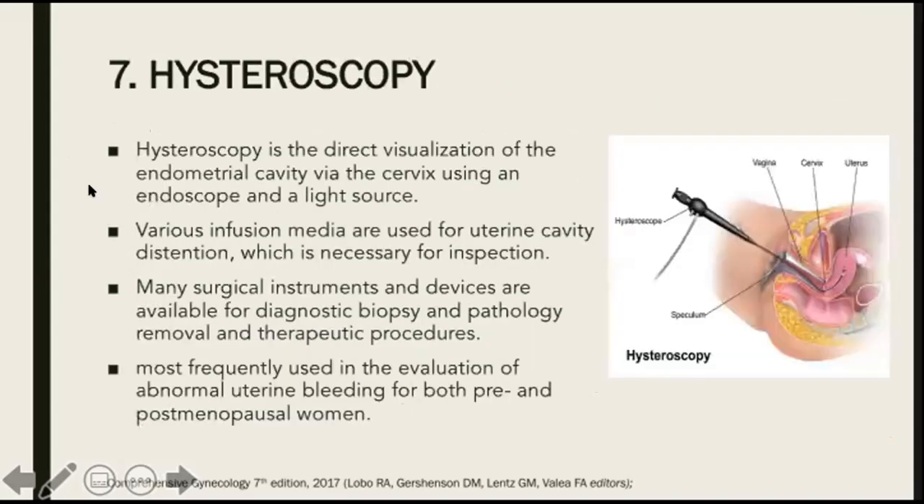Next, we have hysteroscopy. Hysteroscopy is the direct visualization of the endometrial cavity via the cervix using an endoscope and a light source. Various infusion media are used for uterine cavity distension, which is necessary for inspection. Many surgical instruments and devices are available for diagnostic biopsy, pathology removal, and therapeutic procedures. This is the most frequently used procedure in the evaluation of abnormal uterine bleeding for both pre- and postmenopausal women. For more details on hysteroscopy, please check out my lecture on hysteroscopy.